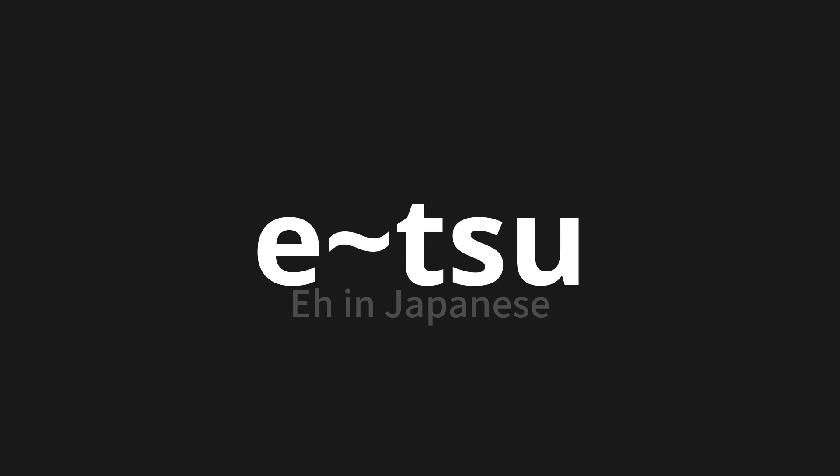Let's say it all together: E. One more time: E.